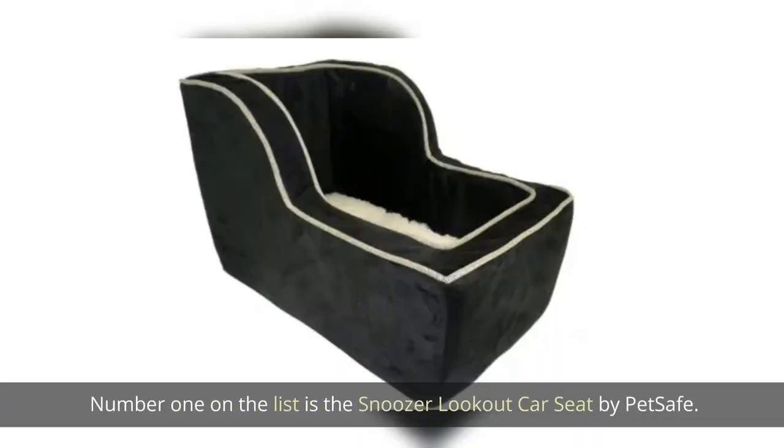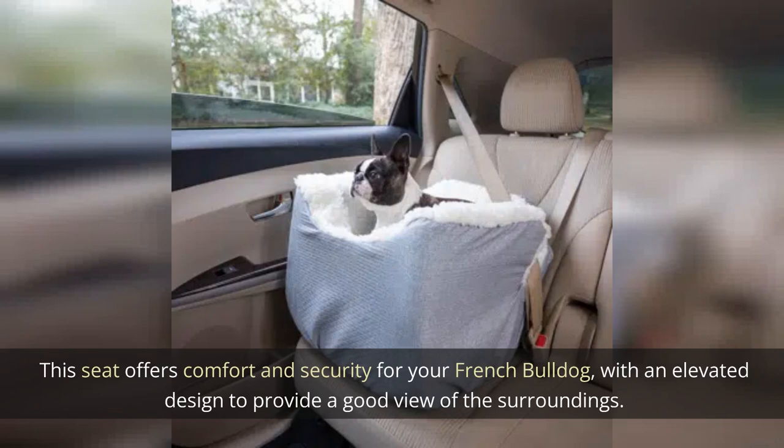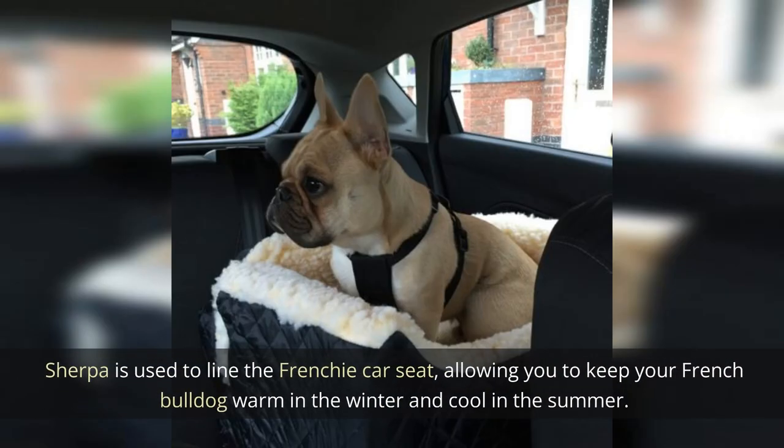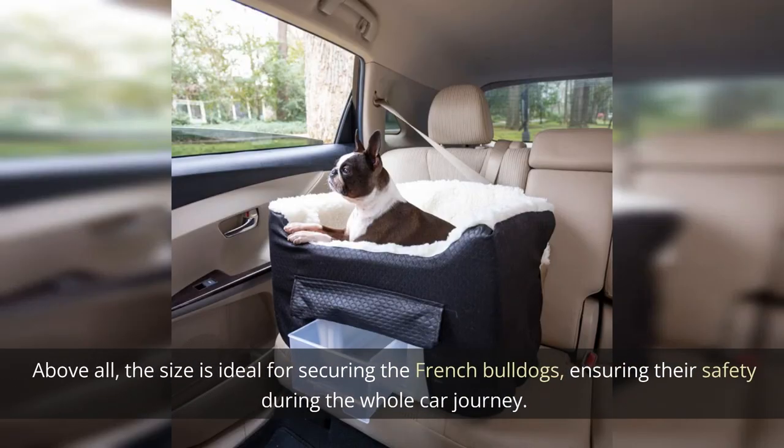Number one on the list is the Snoozer Lookout Car Seat by PetSafe. This seat offers comfort and security for your French Bulldog with an elevated design to provide a good view of the surroundings. Sherpa lining keeps your Frenchie warm in the winter and cool in the summer. The size is ideal for securing French Bulldogs and ensuring their safety during the whole car journey.